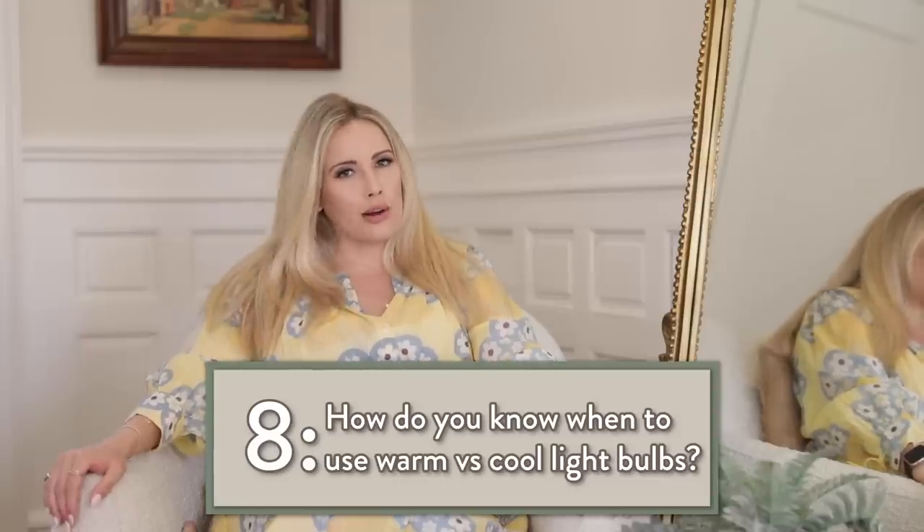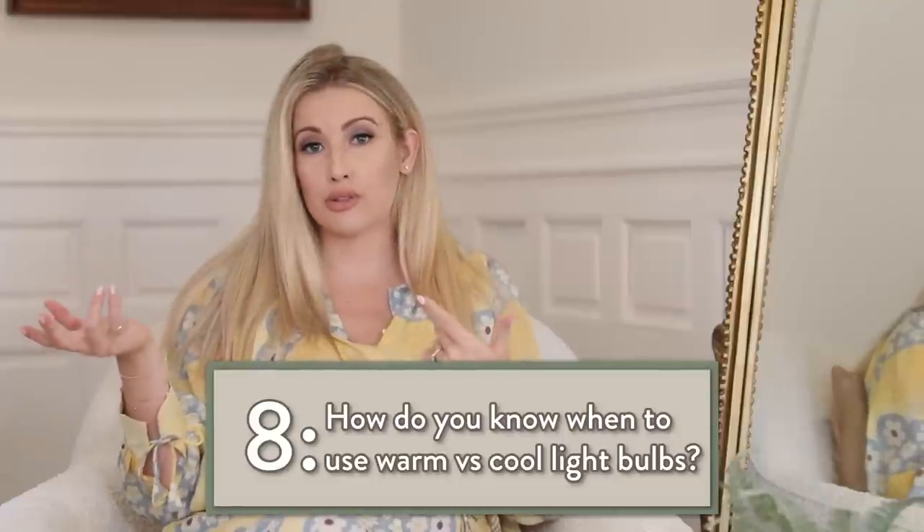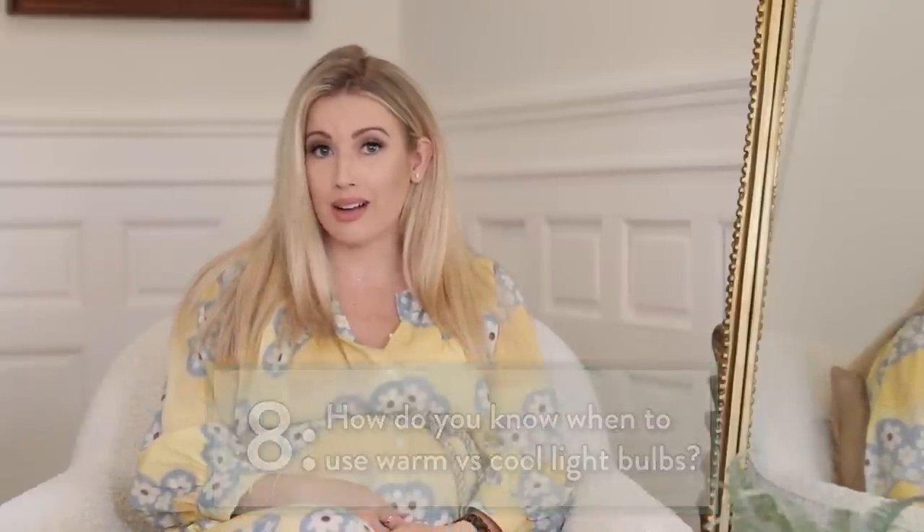I tend to always like warm light. 3000 Kelvin is my sweet spot — I don't really go for anything much more blue than that. I would recommend sticking around 3000K.